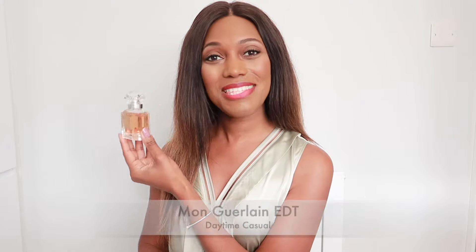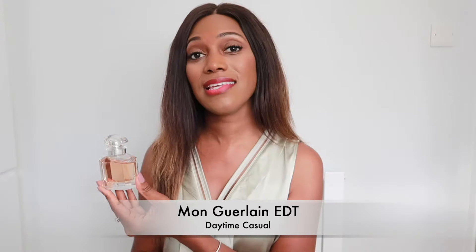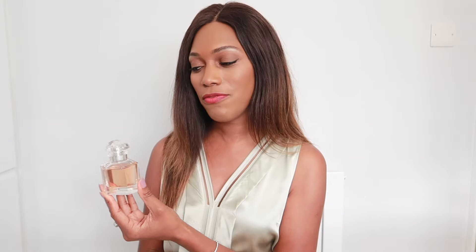The second group for daytime wear is your more casual everyday grab-and-go: Mon Guerlain Eau de Toilette. It's a lighter version of Mon Guerlain — a little fresher and more wearable for the daytime, not so heavy on the vanilla note. It's a more toned-down version, but still quite sweet. If you like sweet gourmand notes but want something less romantic and sensual, I recommend this for your casual everyday perfume.